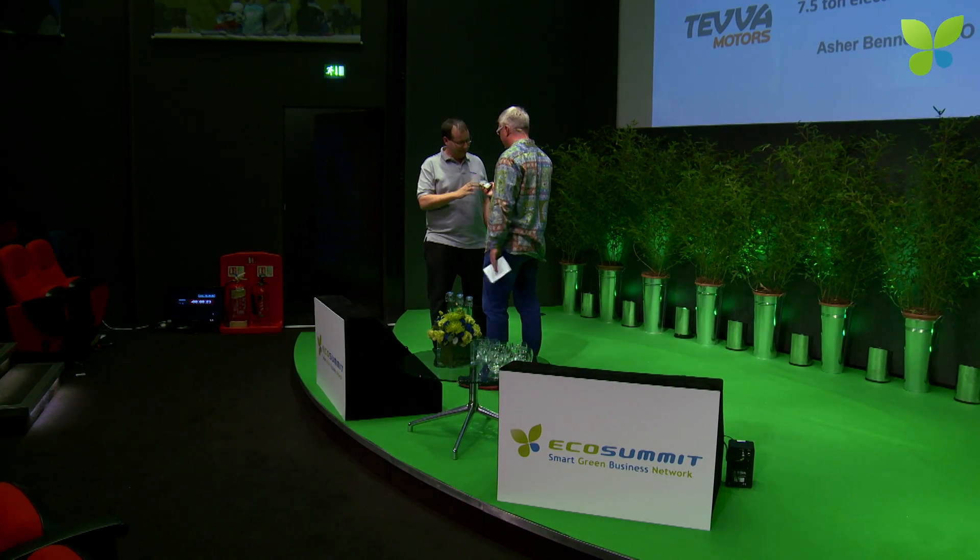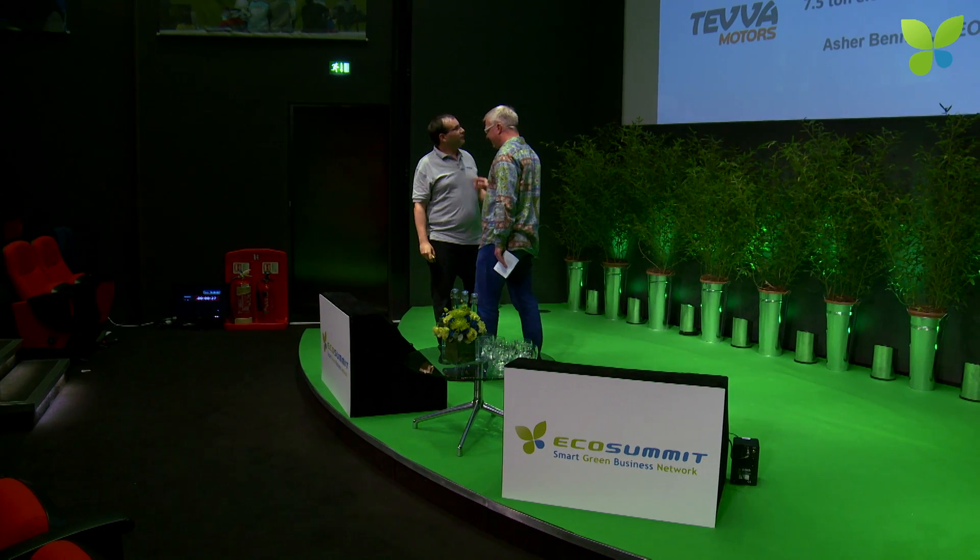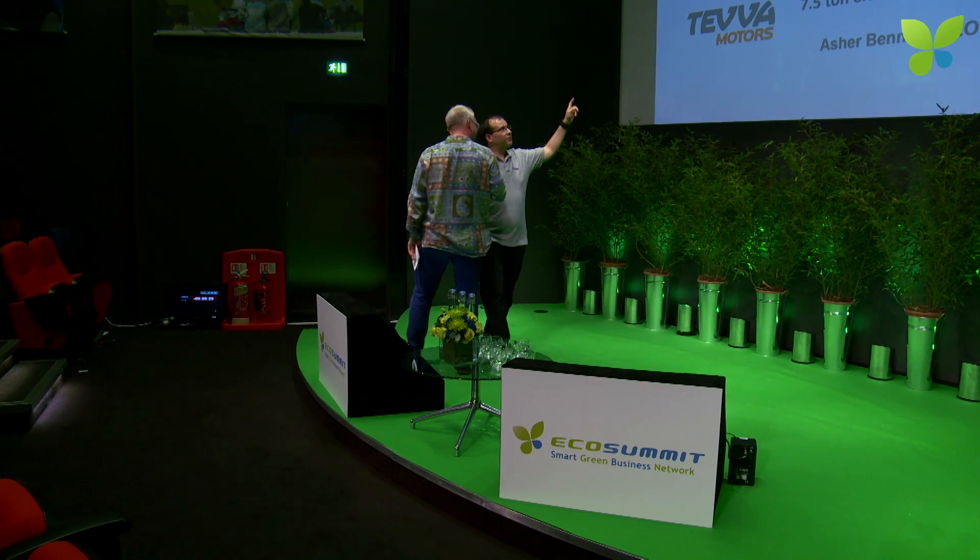Since last EcoSummit, you added another V to your brand. Yes, and more importantly, we added three trucks. Last year we were here with a PowerPoint basically, and we developed our first three trucks. We're proud to say that the UPS truck made its first real-world, in-the-field delivery last week — that's a very nice milestone.